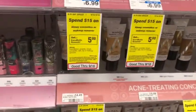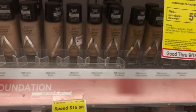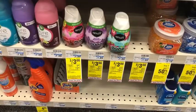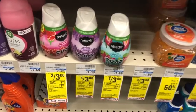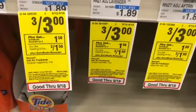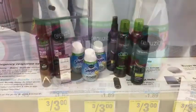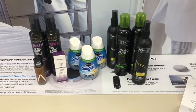Then I'm coming over to the Almay, which is on promotion for spend 15 get five dollars in Extra Care Bucks. I'm going to pick up one of the foundations at $15.49. The last thing I'm adding to this transaction is the Renew It Comes, which is on promotion: buy three get a $1.50 Extra Care Buck, on sale three for three. So I'm going to pick up three of these.